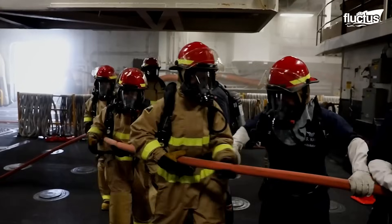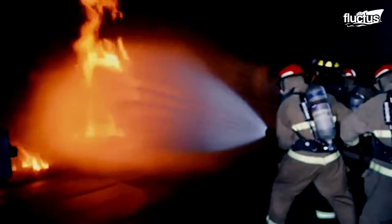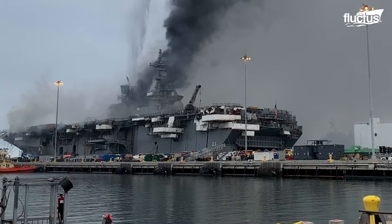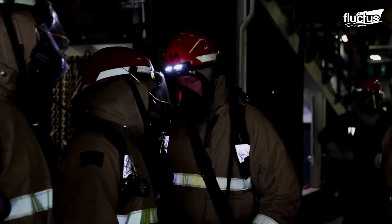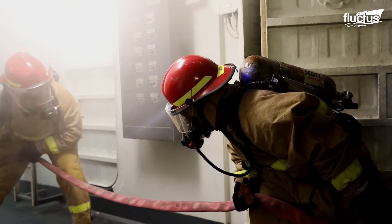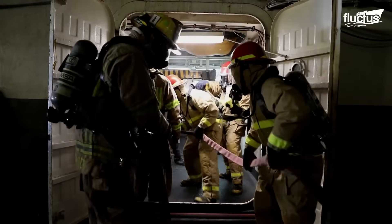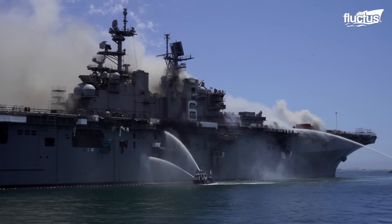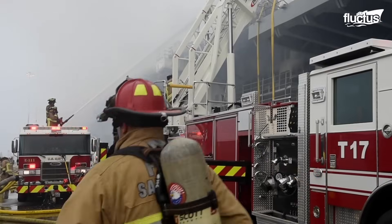Shipboard firefighting teams were the first to respond, attempting to control the fire using handheld extinguishers and fire hoses. However, the intensity of the flames and the thick smoke quickly overwhelmed them. To make matters worse, the ship's fire suppression systems were turned off due to ongoing maintenance. In the end, both military and civilian firefighting teams had to be called in, with boats, helicopters, and land-based trucks all working to put out the blaze.